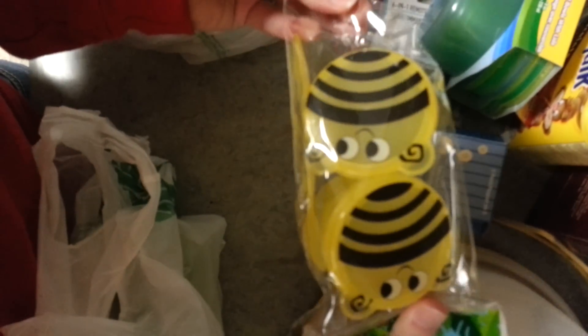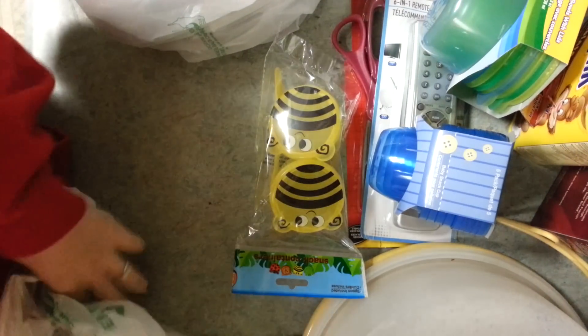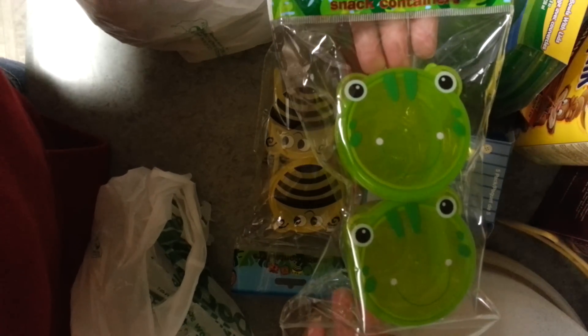And then I picked up some of the bumblebee little cups that come with the spoon. I thought they were cute. And I got the frog ones.